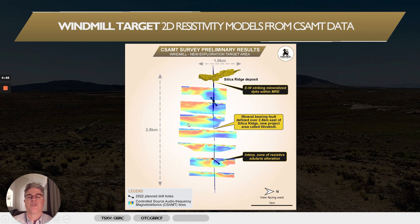These blue areas are very interesting to us. They are potentially zones of hydrothermal alteration, where the pore space in the rocks has been filled with minerals like adularia that is introduced as part of the gold mineralizing process in places like Silica Ridge. So these discrete zones occurring along this interpreted structure are prime targets that we intend to drill with these two holes.